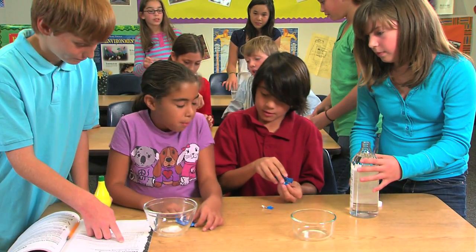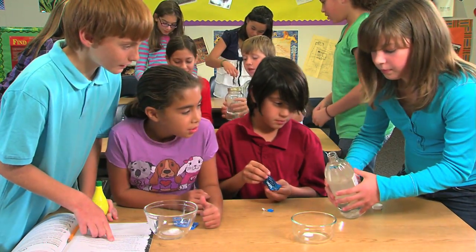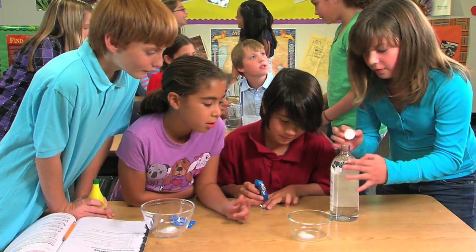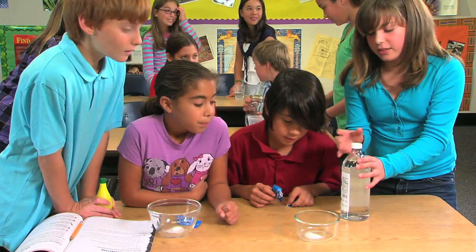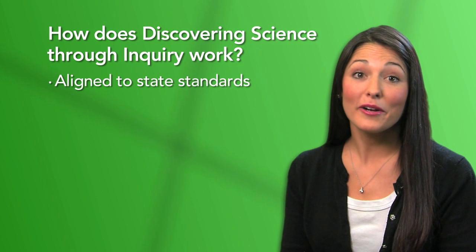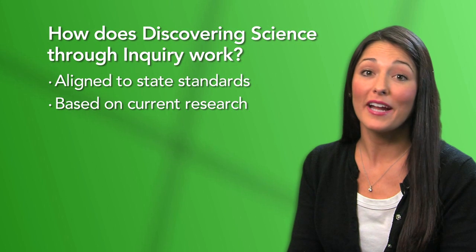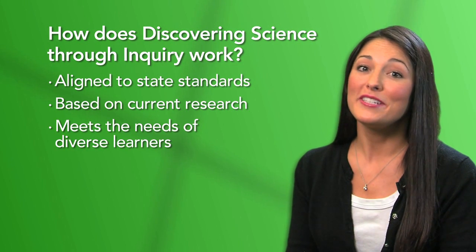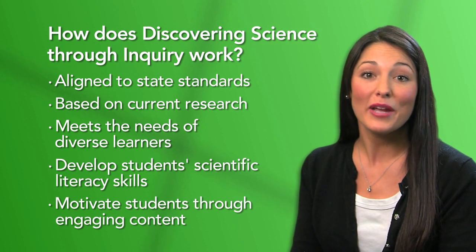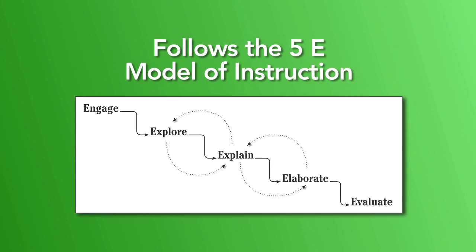Discovering Science Through Inquiry is an interactive resource designed to engage students with hands-on activities and inquiry-based experiments. Each kit provides a complete inquiry model for a key science concept through background information and guided instruction for teachers. Aligned to McREL Science Standards, this program is based on current research for science inquiry and instructional practices to meet the needs of diverse learners. Discovering Science Through Inquiry follows the 5E model of instruction.